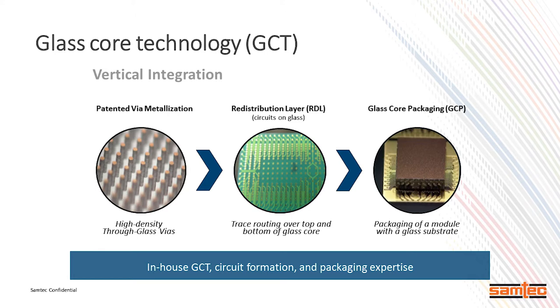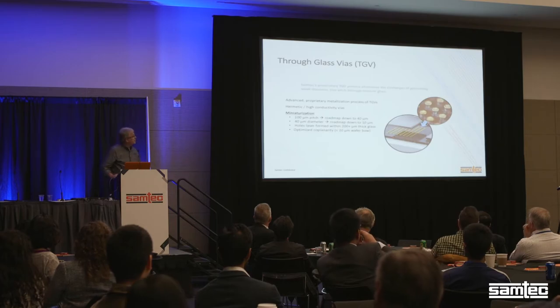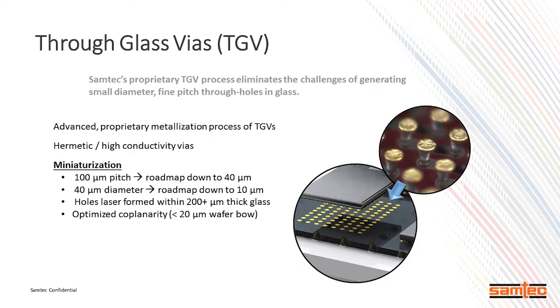We have an RDL or redistribution layer that we can make that glass look just like a substrate — a laminate substrate or a printed circuit board that are used in the industry non-stop. We also have to have a via that's pretty robust called a through glass via or TGV. It's much different than a TSV or through silicon via, which is very popular particularly in the memory industry and also in our cell phone cameras. We do have a roadmap to start shrinking all of our attributes of these TGVs and the glass as well.